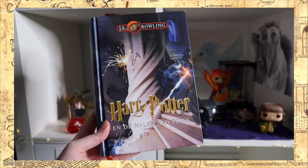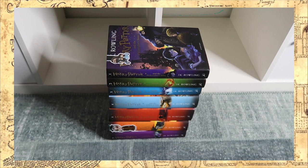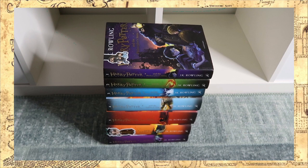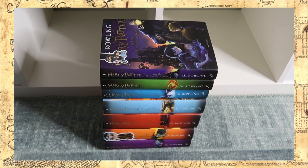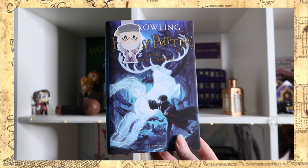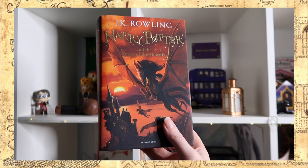Next up is my English edition set, and these are by Bloomsbury. I bought them in 2019 and I just love these book covers — they are so colorful and I love the art style. I left some of the bookmarks on the books because they look really cute and fit the theme. Harry Potter and the Philosopher's Stone, Chamber of Secrets, Prisoner of Azkaban, Goblet of Fire, Order of the Phoenix, Half-Blood Prince, and Deathly Hallows.